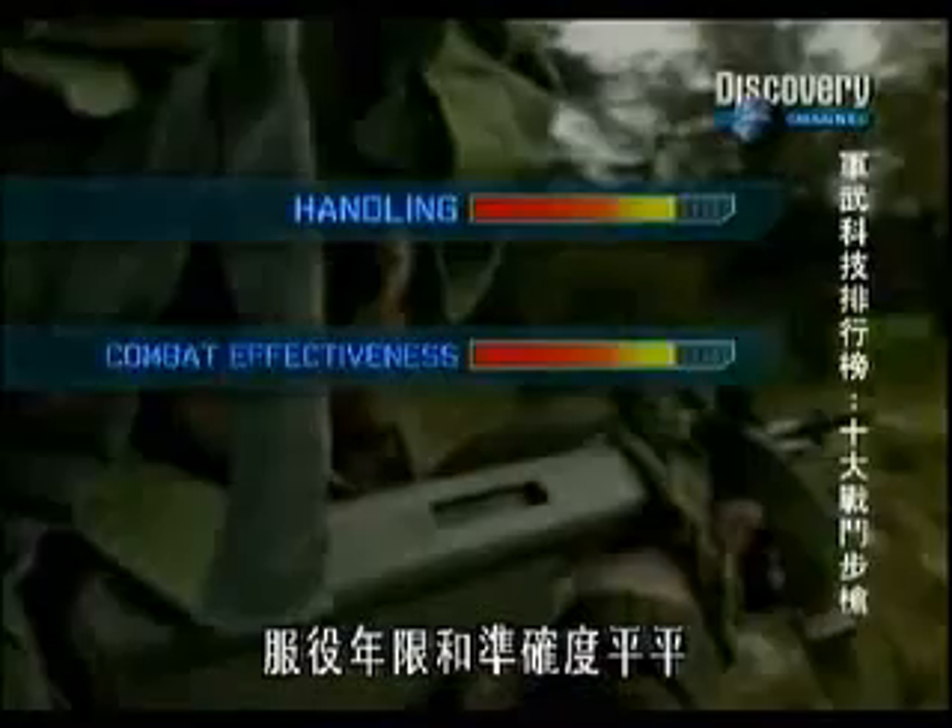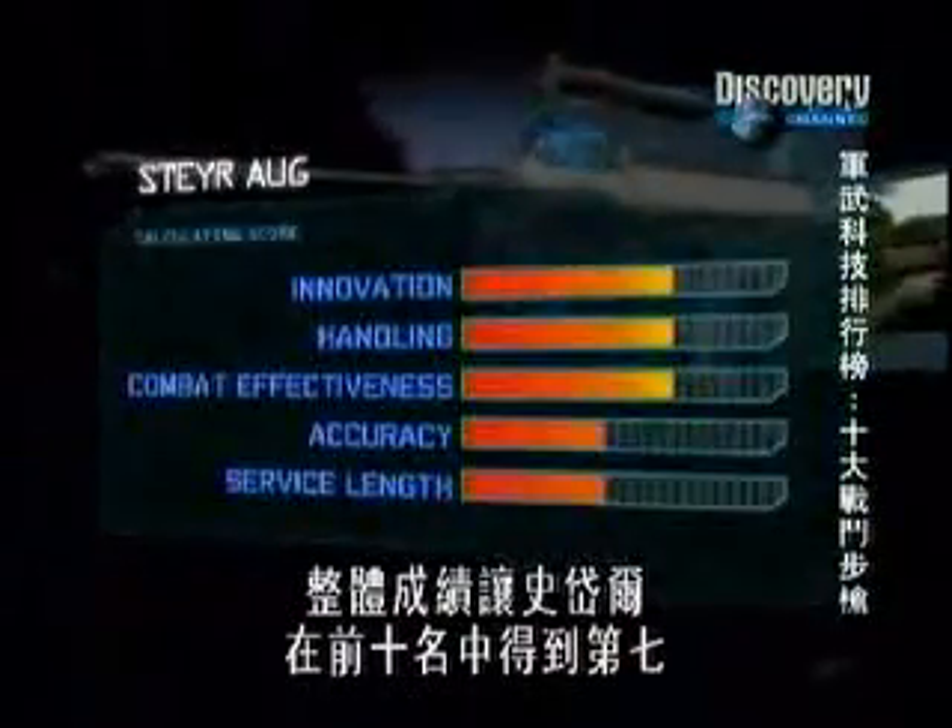Service length and accuracy are average. Overall, that puts the Steyr at number seven on our top ten.